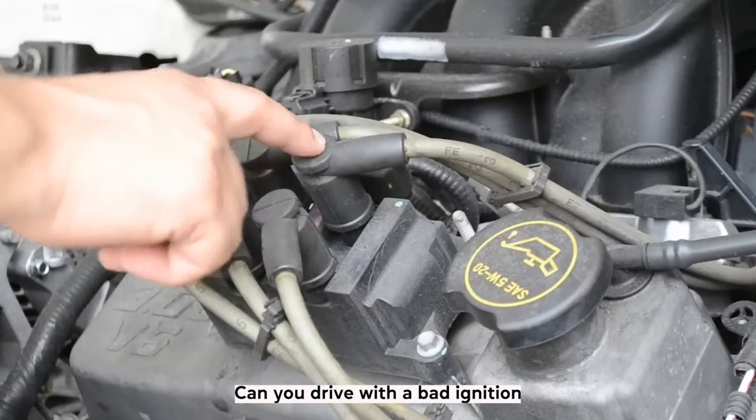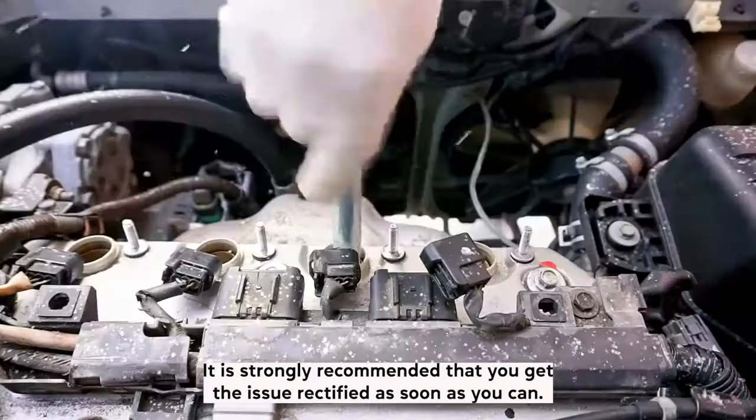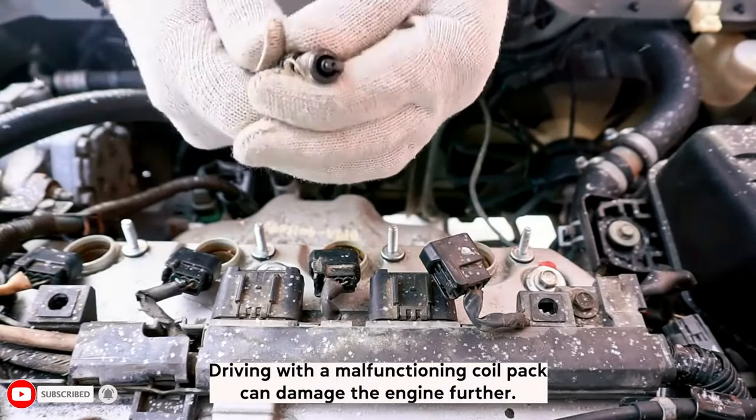Can you drive with a bad ignition coil? If you find your car is showing signs of coil failure, it is strongly recommended that you get the issue rectified as soon as you can. Driving with a malfunctioning coil pack can damage the engine further.